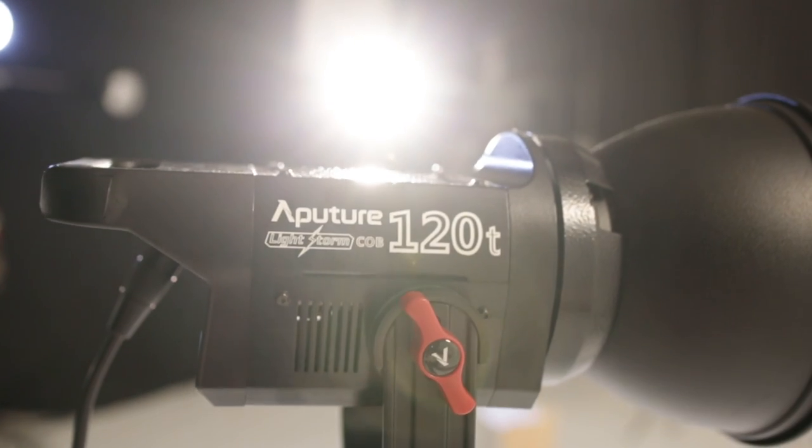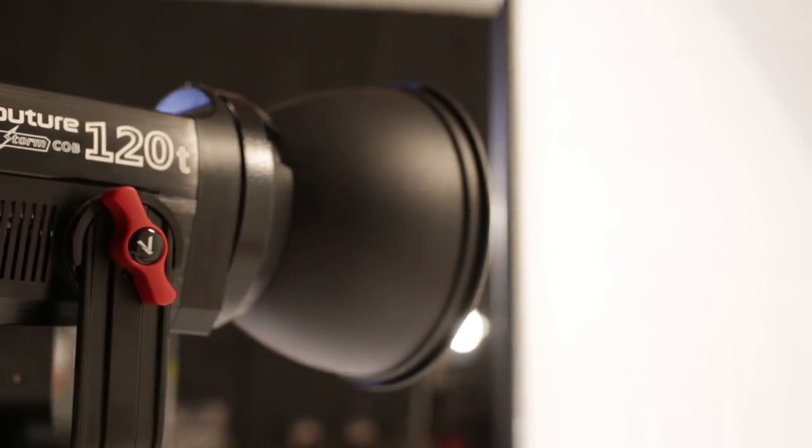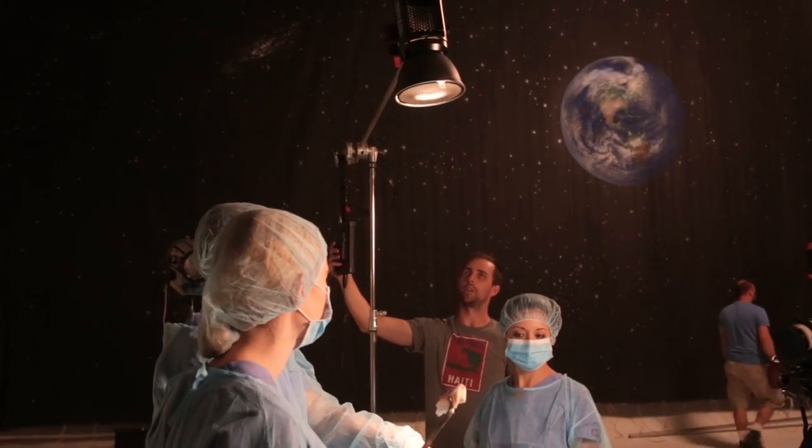It's also a Bowens mount, which means I can put reflectors on it. I can put grids in the reflectors if I just want small pools of light, which is fabulous — I used that on set just this last week and it was wonderful. I love working with grids. I can also put soft boxes on it with a speed ring and that Bowens mount. It modifies more like strobes, and I'm used to working that way. It just gives me all those options with this Bowens mount.